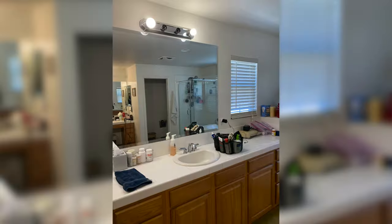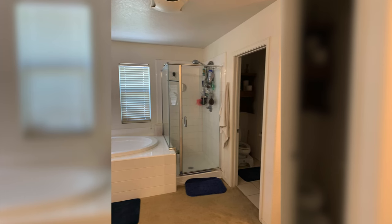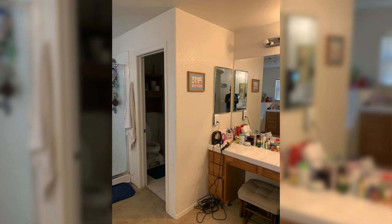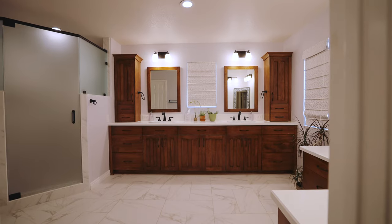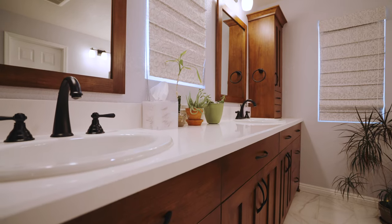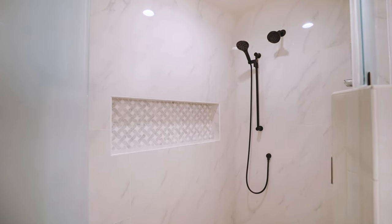We had an idea of what we wanted our master suite to look like. We knew we wanted a second water closet, and I know a little bit about construction, so I had mapped out in my mind where we wanted things to go. When we spoke with Rob and his design team, they came up with just a better idea of how to arrange that space, and it's gorgeous — we love it.